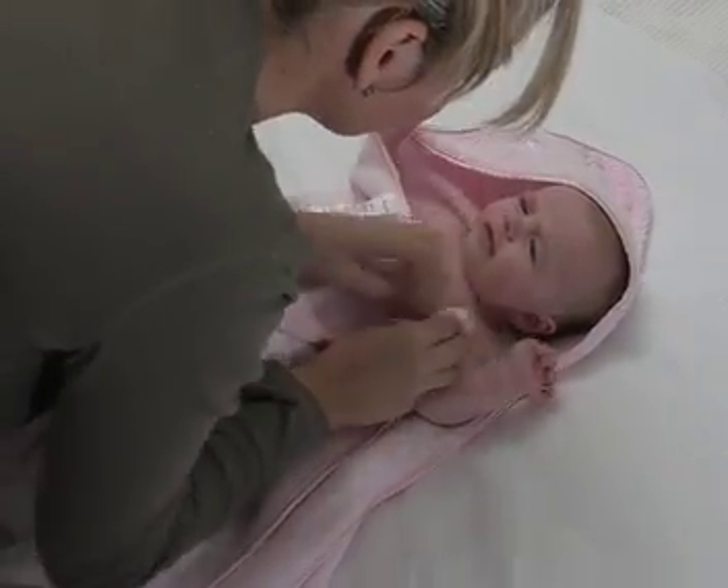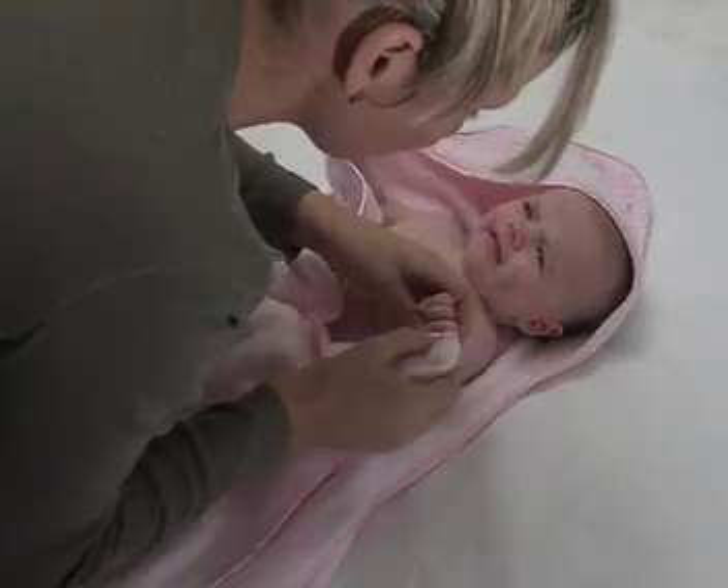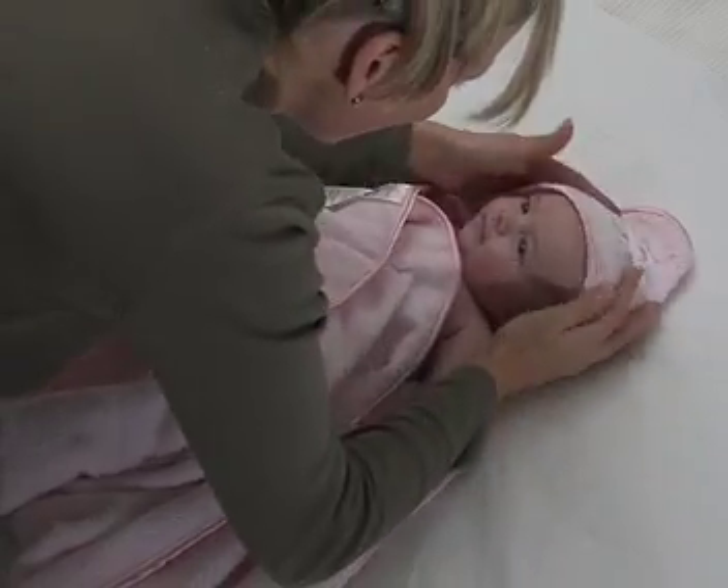Made from 100% cotton, the special knit is perfect for drying between little fingers and toes and is guaranteed to be gentle and absorbent on your baby's delicate skin.